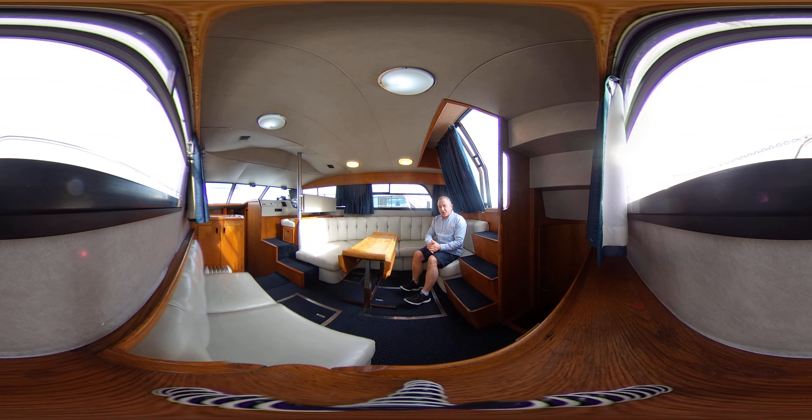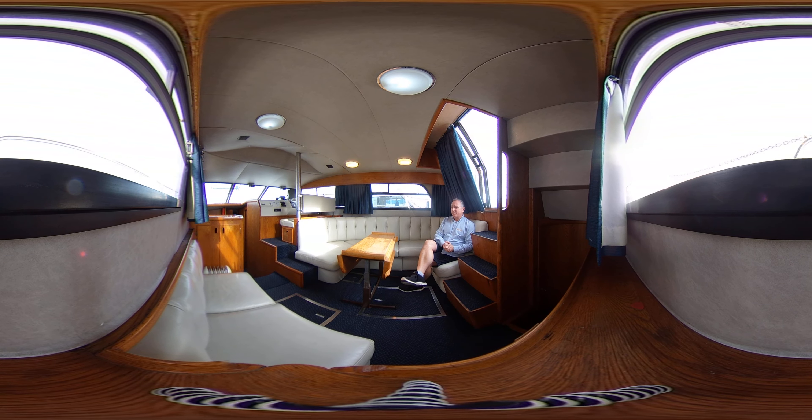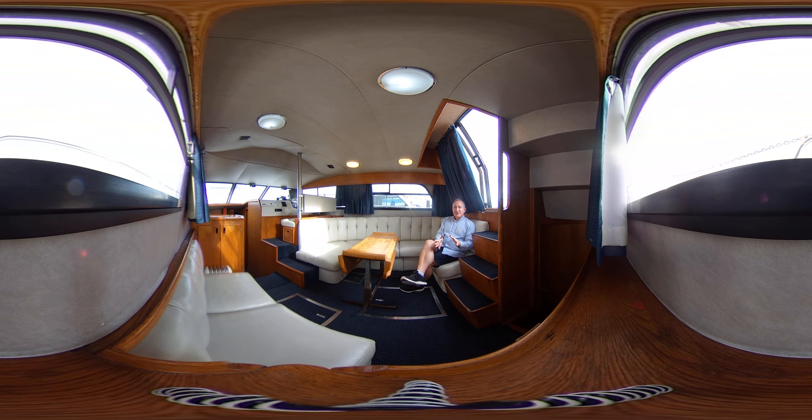Hello everybody and welcome to this really lovely interior of this Humber 40. I'm going to take you on a virtual reality tour of the interior so you can hopefully feel what it's like to be on this boat without actually being here. So whether you like the look of her and think you might like to buy her, or if you just like a tour around a really lovely boat to see what they're like, this is one of them — it's absolutely lovely on here.